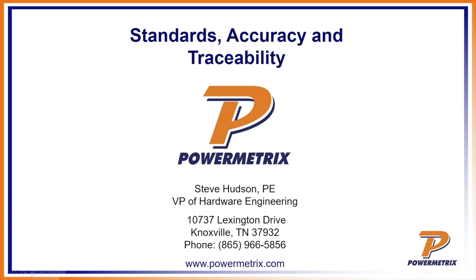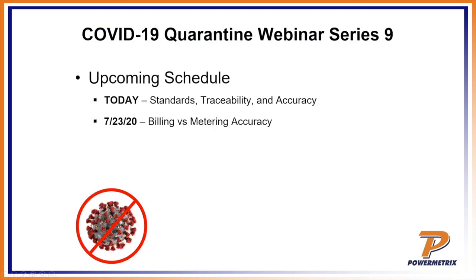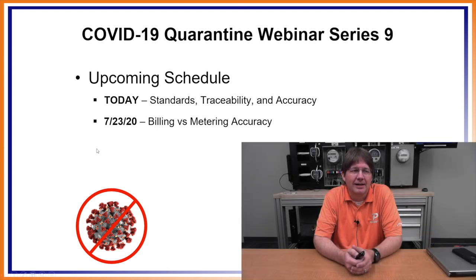Our subject for today is going to be standards of accuracy and traceability. Before we get started, this is the latest in our quarantine webinar series. We've been doing this for several months now, and be sure to tune in later this week. On Thursday we're going to be talking about billing versus metering accuracy, which goes along really well with the subject for today.